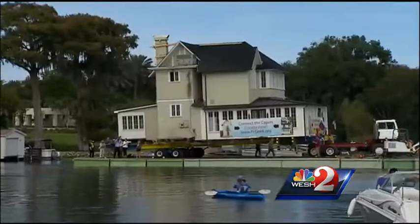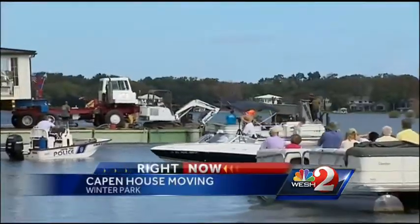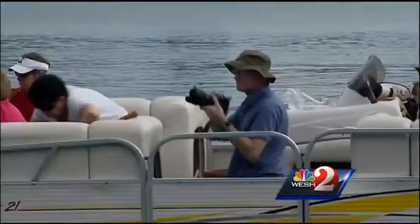It's not every day a house is moved by barge across a lake. But this is not any house, and this is not any city. The Cape and House was built in 1885, one of the oldest in Winter Park.